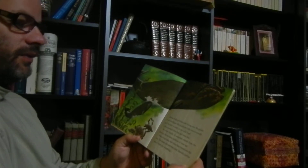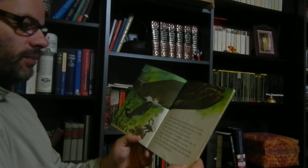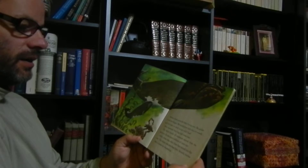Most mammals have legs and some hair. The whale family of mammals moved from the land into the sea many millions of years ago. After a long time, their front legs turned into flippers. The whales also lost their hair. Smooth, hairless skin is better for swimming.